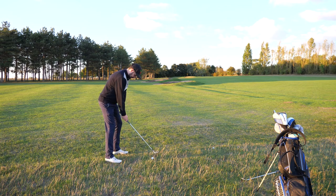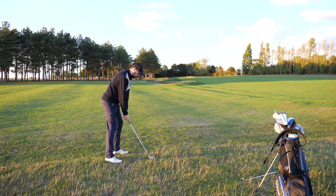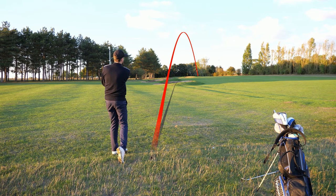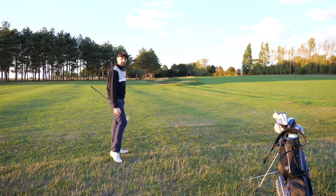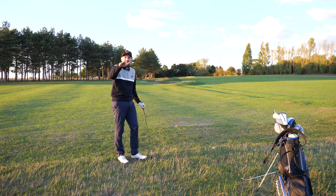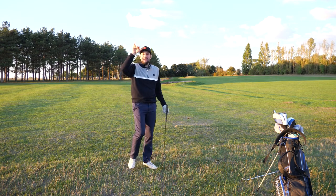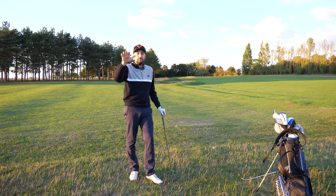Weight forward, grip down the shaft, hands forward — here we go. Oh, it's beautiful! See what I mean? The flight came out low. There wasn't a big whack, the ball didn't get up in the air — it was flighted, controlled. Just a really good golf shot.